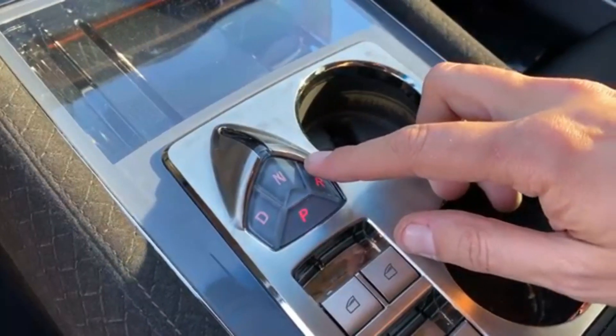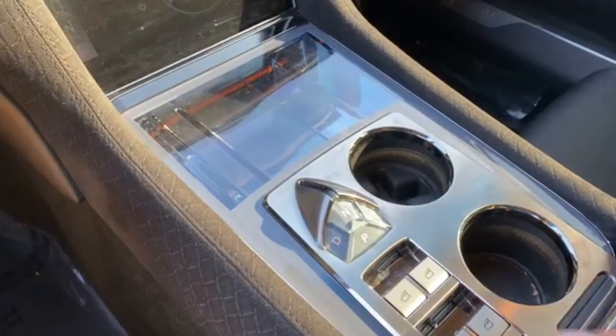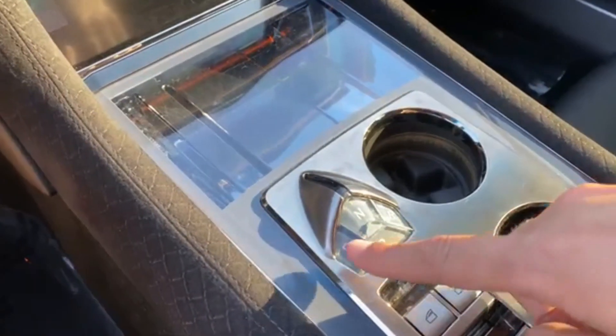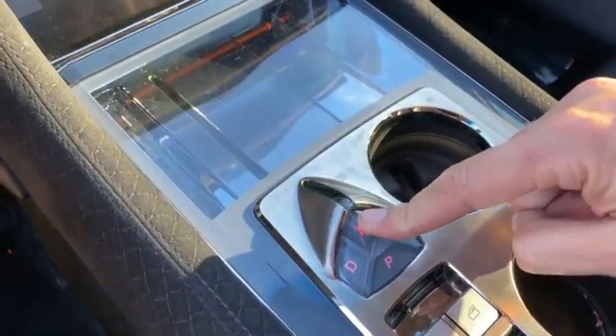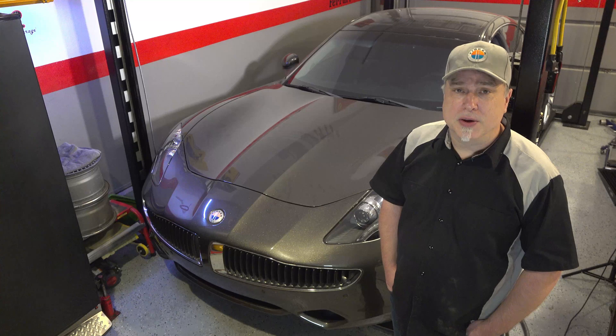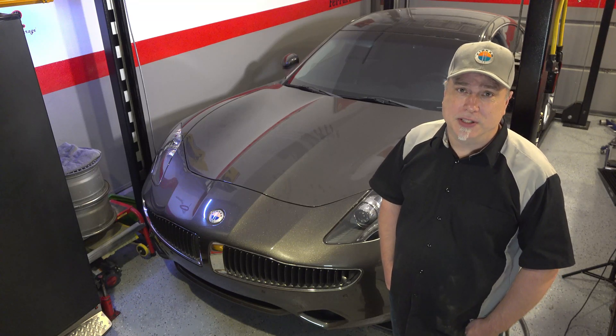Another thing Doug covered was that when you press a button and the gear is engaged, a beam of light shines from the gear selector into the dashboard — it is really strange. However, he's not really an owner of a Fisker Karma, so getting advice from Doug DeMuro about daily ownership, you're not going to find out much information.